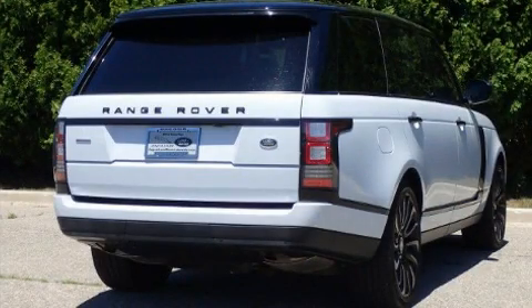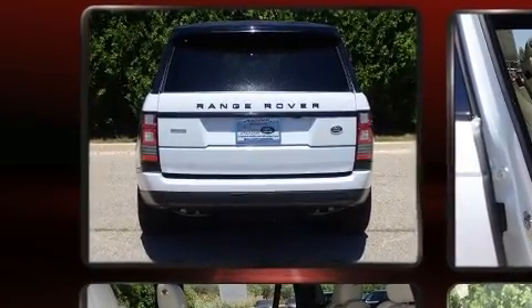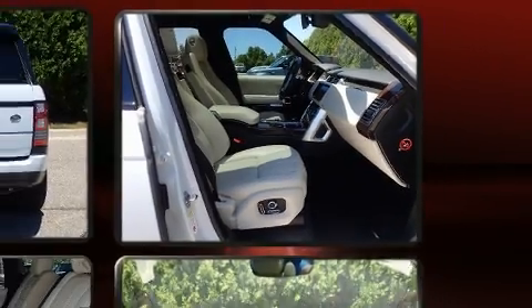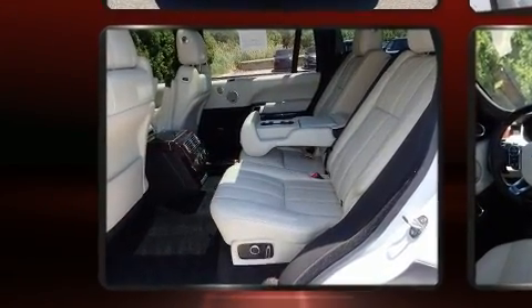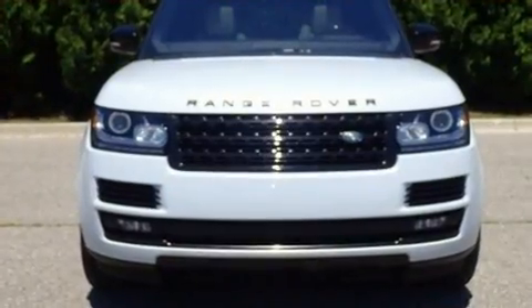Get excited about the 2017 Land Rover Range Rover with less than 40,000 miles on the odometer. This four-door sport utility vehicle prioritizes comfort, safety, and convenience. Smooth gear shifts are achieved thanks to the powerful eight-cylinder engine, and load-leveling rear suspension maintains a comfortable ride.